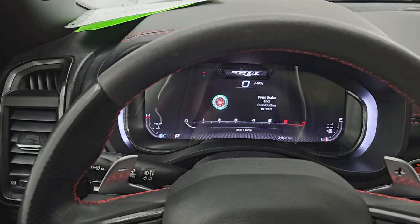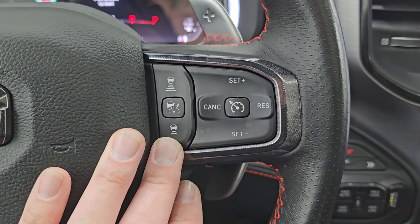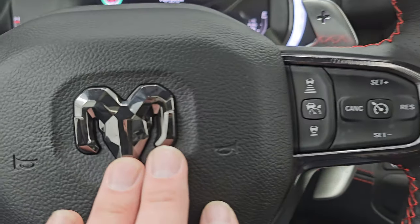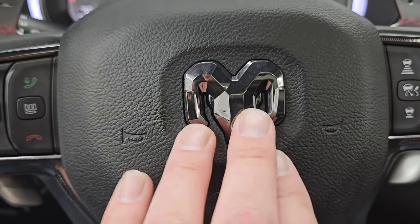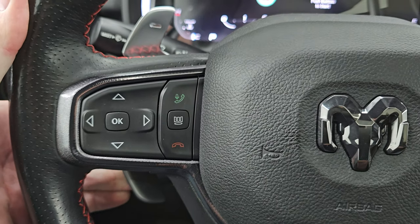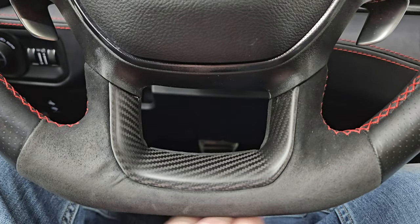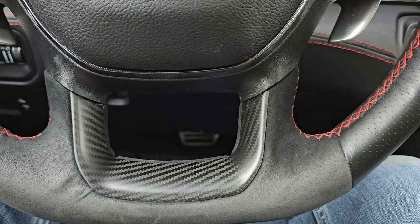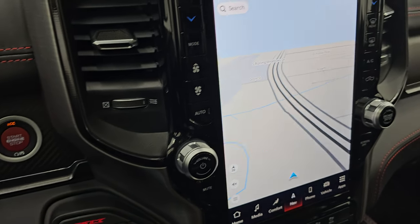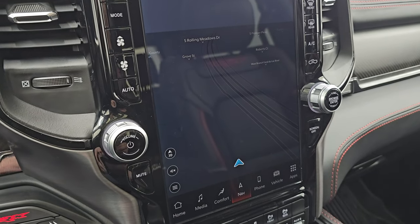It has the heated leather-wrapped and suede-wrapped steering wheel. Cruise controls are on the right, including adaptive cruise control that keeps you a set distance from the vehicle in front of or behind you. You get the black chrome RAM logo, Bluetooth and information center controls, and paddle shifters that work on both sides. There are audio controls on the back of the steering wheel. It's a flat-bottom steering wheel with a carbon fiber insert. More carbon fiber, push-button start. This one has the Uconnect 5 12-inch radio with factory navigation powered by TomTom, AM/FM, SiriusXM, Bluetooth, USB, AUX, and Alexa.